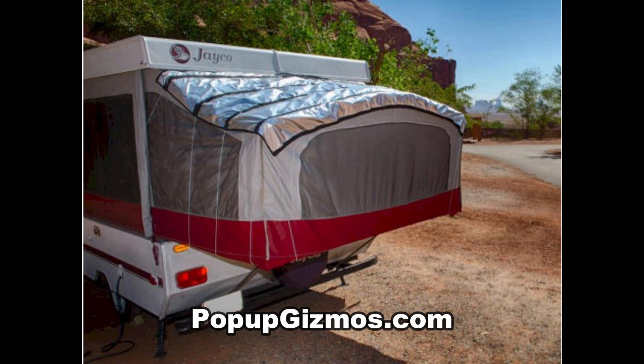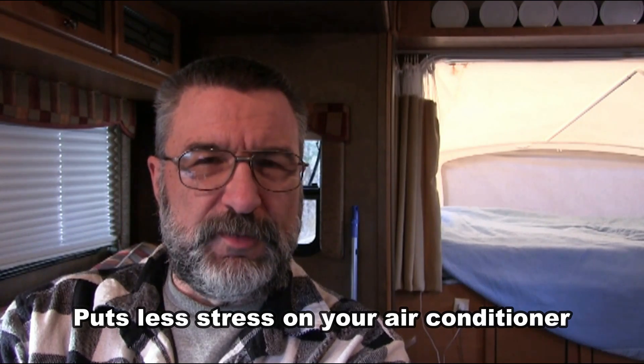The problem is the condensation. A number of people have commented that we need to get something called a pop-up gizmo. I had actually seen the website about a year and a half ago but forgotten about it. Looking at it again — from their website, it's basically an insulated, waterproof tarp that goes over the top of the canvas bed. It supposedly keeps it warmer in winter and greatly reduces condensation. It also has a reflective surface to help keep it cooler in summer by reflecting the sun away.